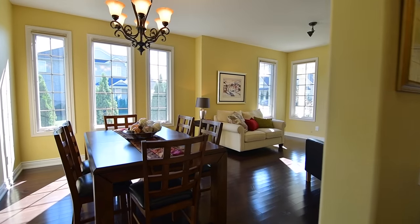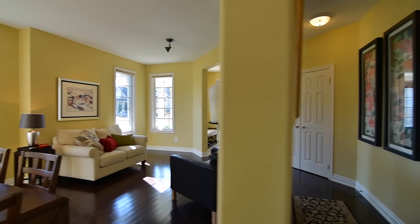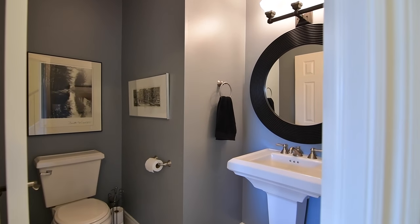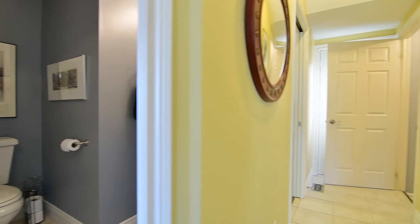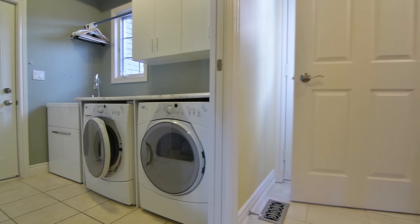This home has been smart-wired for TV, internet, and surround sound, and the main level is complete with a double coat closet, a well-appointed powder room with pedestal sink, a separate side door entry, and a laundry room with front-load washer and dryer, cabinetry and closet storage, as well as access to the garage.